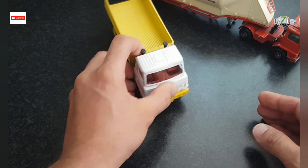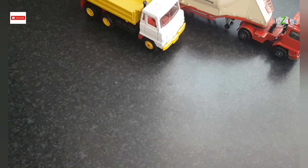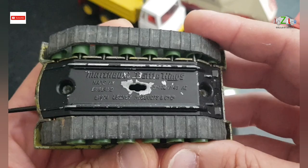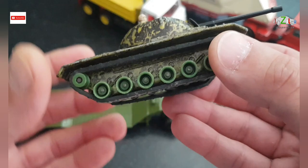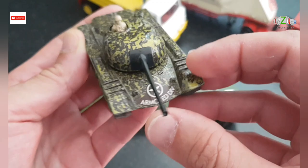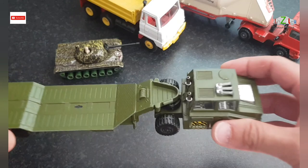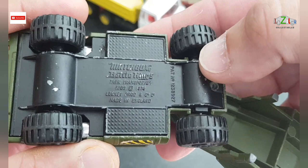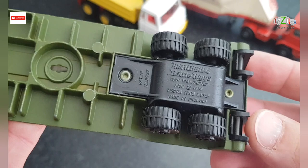The next one is another Matchbox Super King and this is a tank transporter. Let's start with the tank — this is a Matchbox Battle Kings 1974 K102. I've got the tracks on it, which is pretty good, and I've got the little figure. The transporter itself is a Matchbox Battle Kings tank transporter K106, 1974, also with the trailer on it — nice condition.